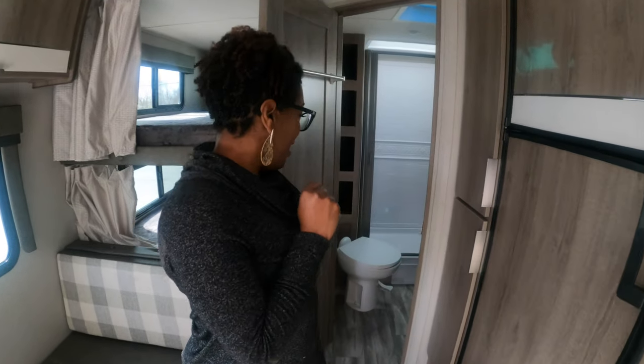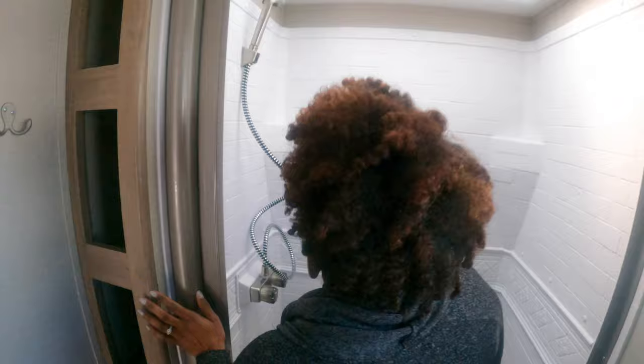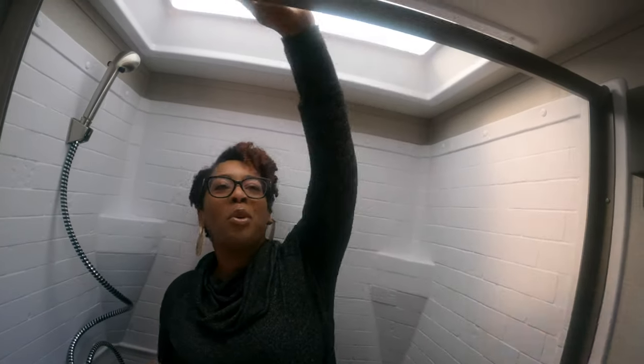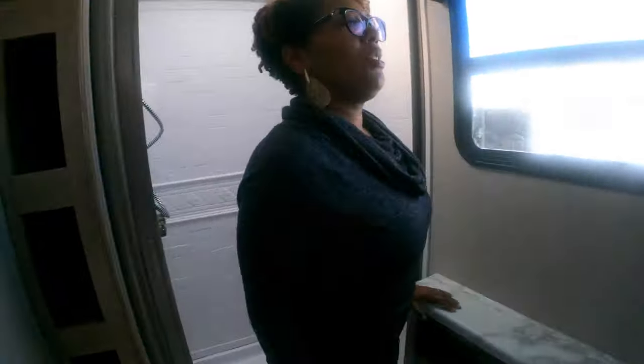The bathroom is pretty impressive for the size of this RV. You can fully come inside; there's built-in storage for towels — if you roll your towels you can fit a lot. I'm short but you can get all the way in the shower, and if you're tall they have a cut-out at the top — actually a skylight — for extra headroom. There's a window for natural light, room for toiletry items, a large under-cabinet space, and they even included a medicine cabinet.